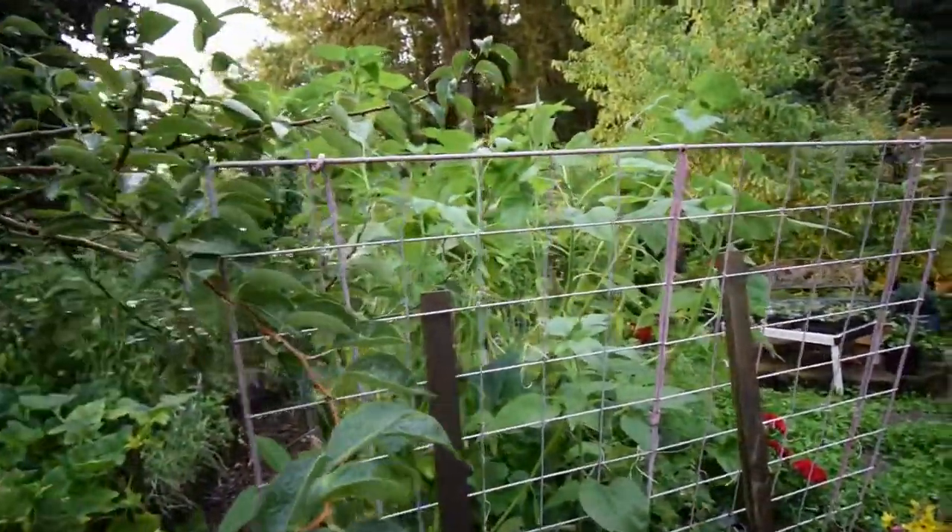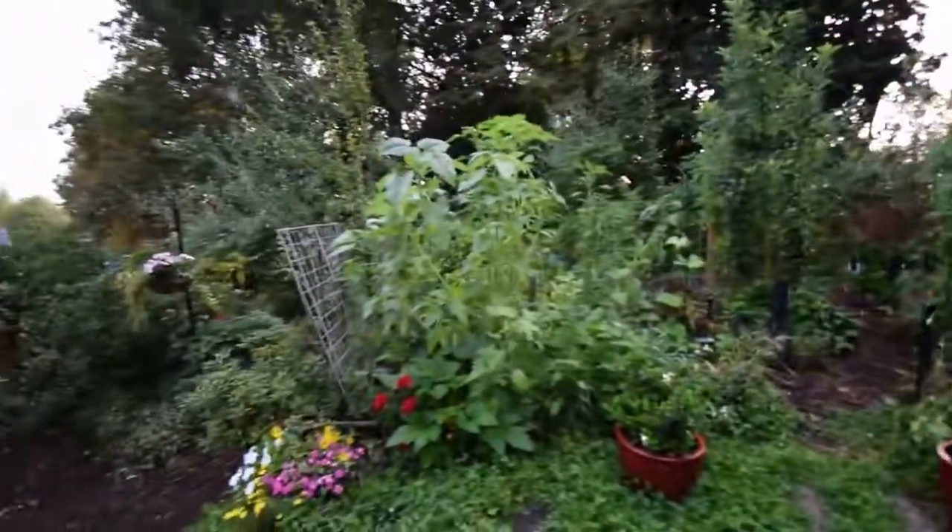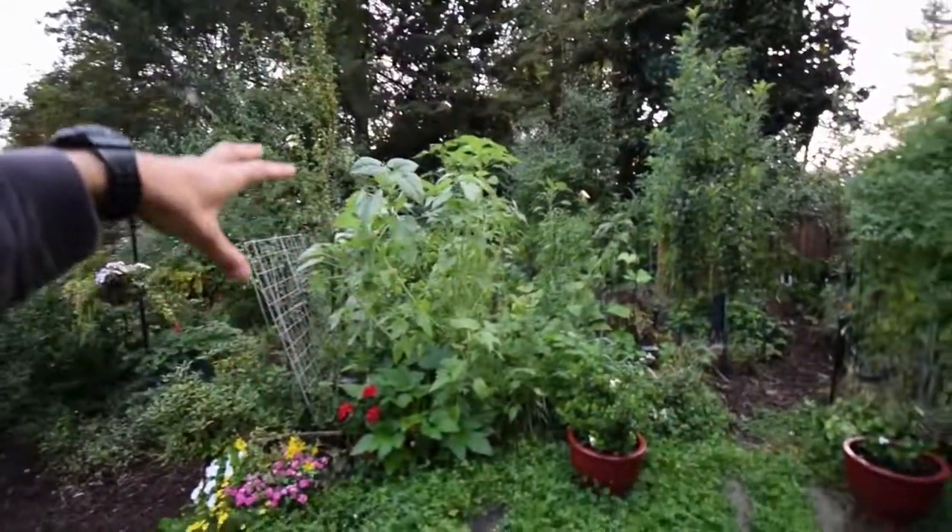These are more of those Autumn Beauty sunflowers. That's going to be a nice focal point for this fall, because when they all start putting their heads on there'll be a nice little cluster there.